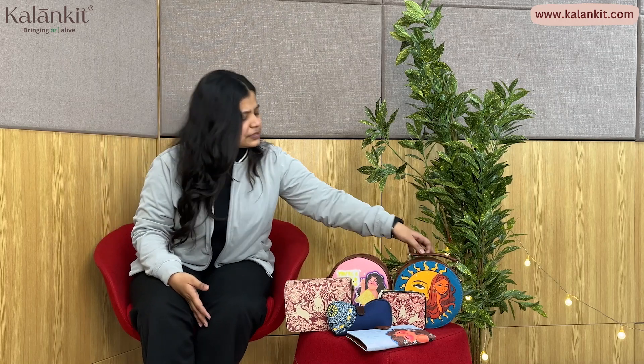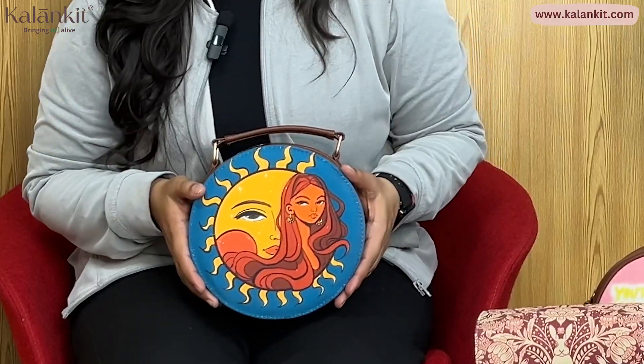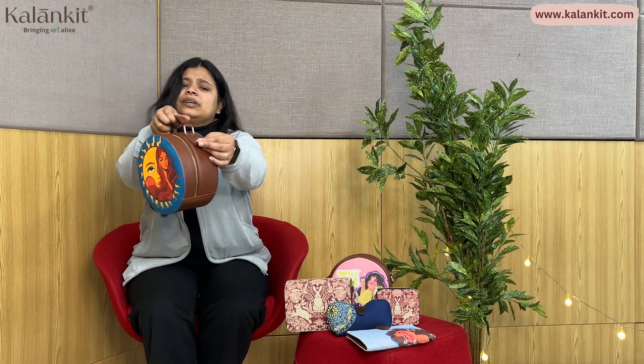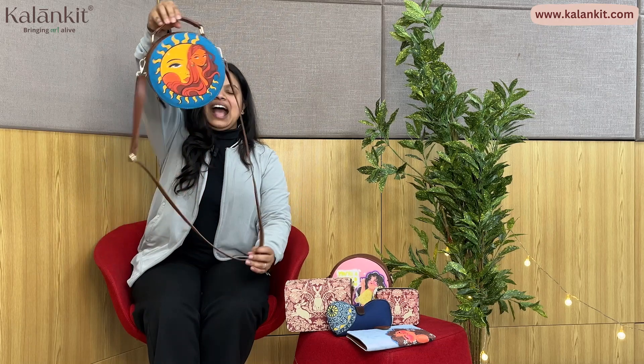I will tell you a secret — the zip has a lot of benefits and this is a very good wallet and passport holder combo. Now let's go to our sling bags. You can see three sling bags here: a round box sling, a round sling, and a rectangle sling bag. The best part is you can use it in two ways — let me show you — you can use it as a sling bag or in another format.